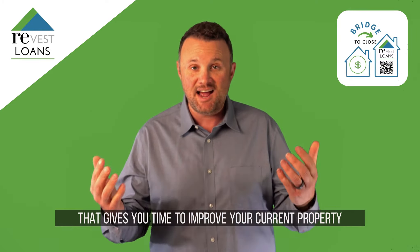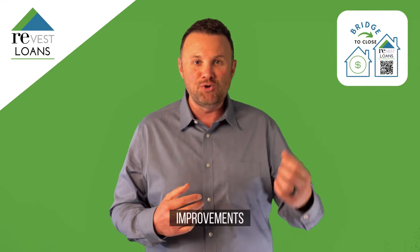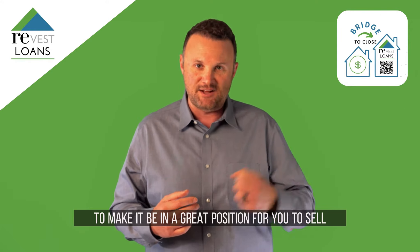That gives you time to improve your current property that you're departing — improvements like painting, carpet, whatever you might need to do to make it be in a great position for you to sell.